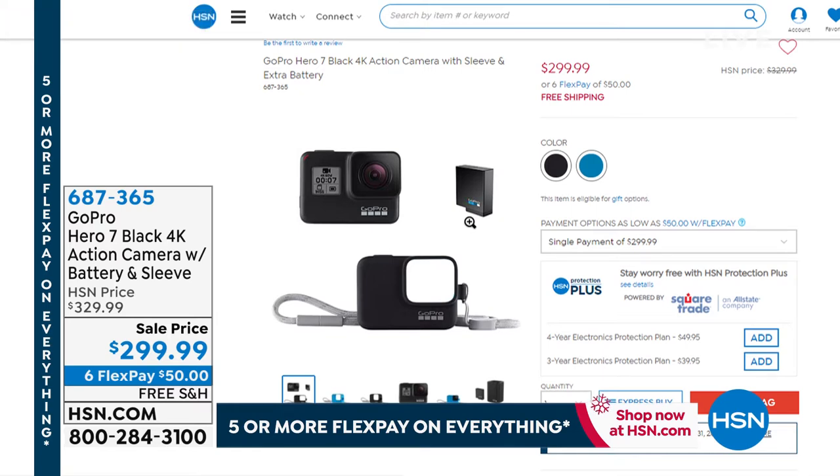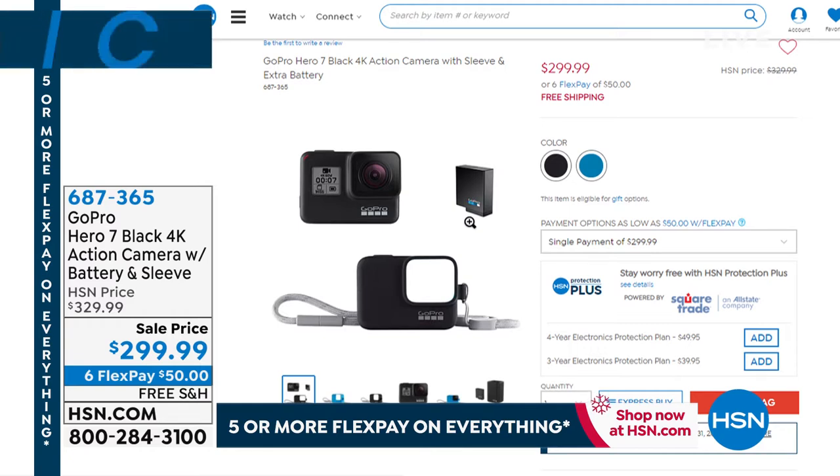'It comes with so much: rechargeable battery, mounts and buckles, cables, an extra GoPro sleeve and lanyard, a micro SD card, and an extra battery. Phenomenal price right now — $30 off, free shipping and handling. On a flex payment, $50 gets that home. It comes in black or blue for the sleeve, camera is black for everyone. A phenomenal tech deal.'